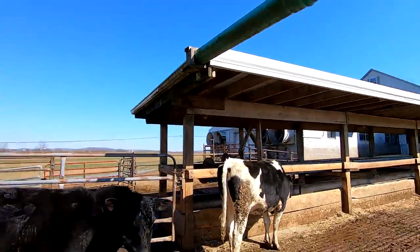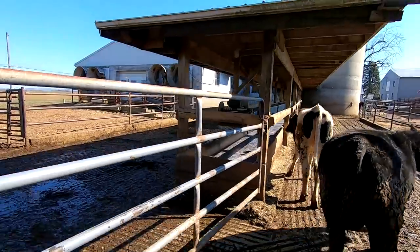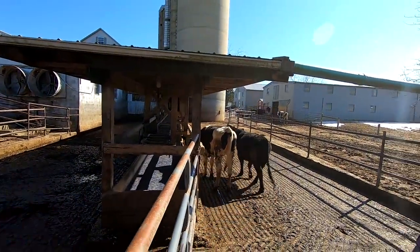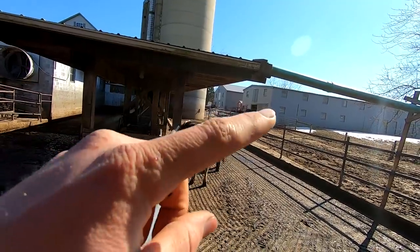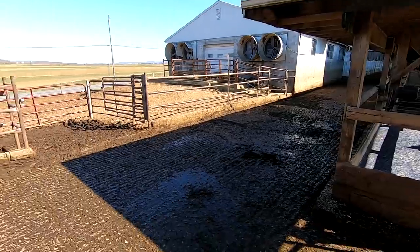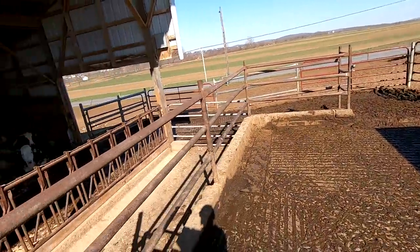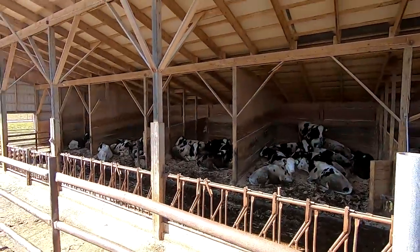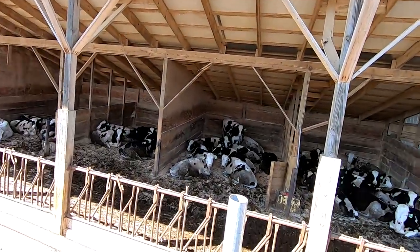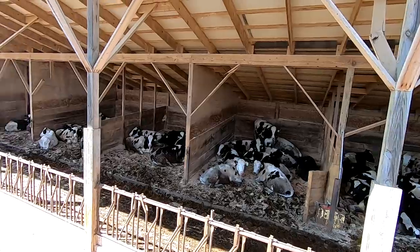The heifers walk out and eat from the bunk feeder right there. We have a gate at the end of the feeder to split them — about 40 head stay on the right side in the bull barn area, and then 40 on the left side come around the end down into this lower barn.